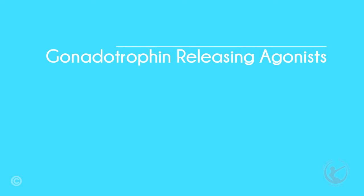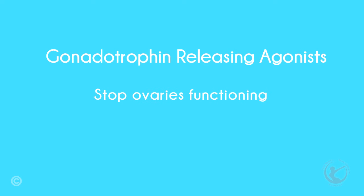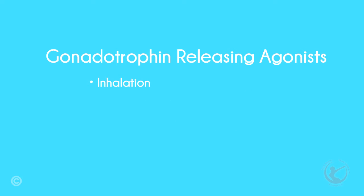Gonadotrophin-releasing hormone agonists shut the ovaries down, and are therefore used as an option for treatment, stopping periods completely. They may be taken by inhalation, as an injection, or as an implant.